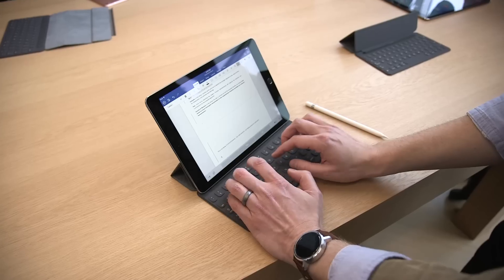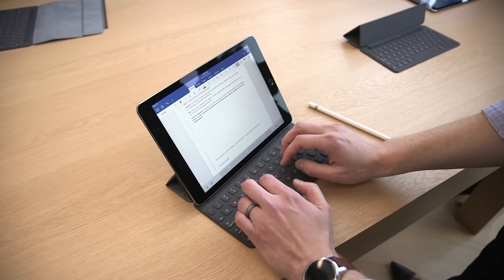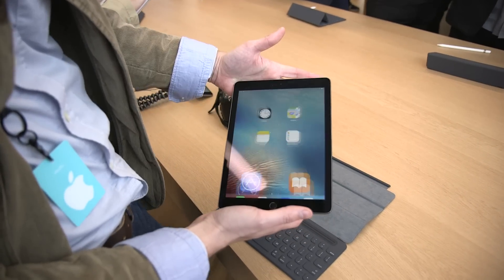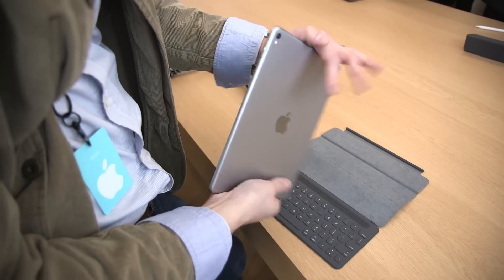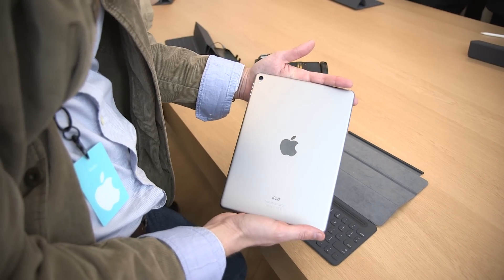In any case, the iPad Pro 9.7 starts at $599 and it's going to be available on March 31st. If you want to know more about this or about anything else that happened today at Apple, check us out on The Verge.